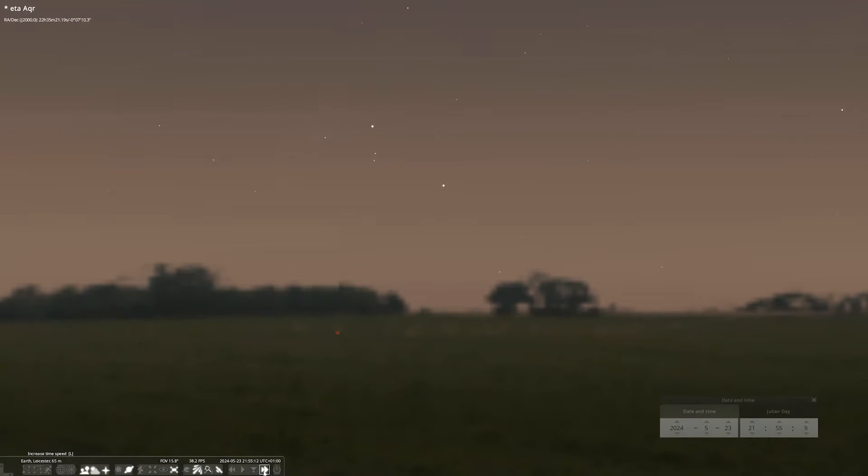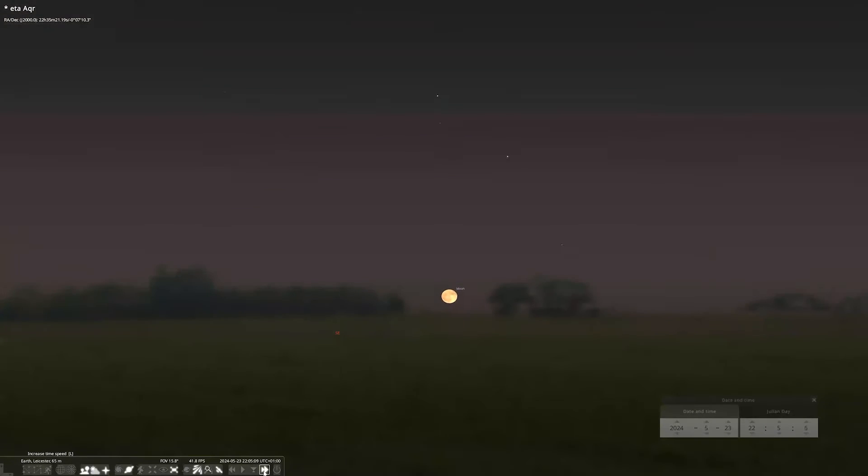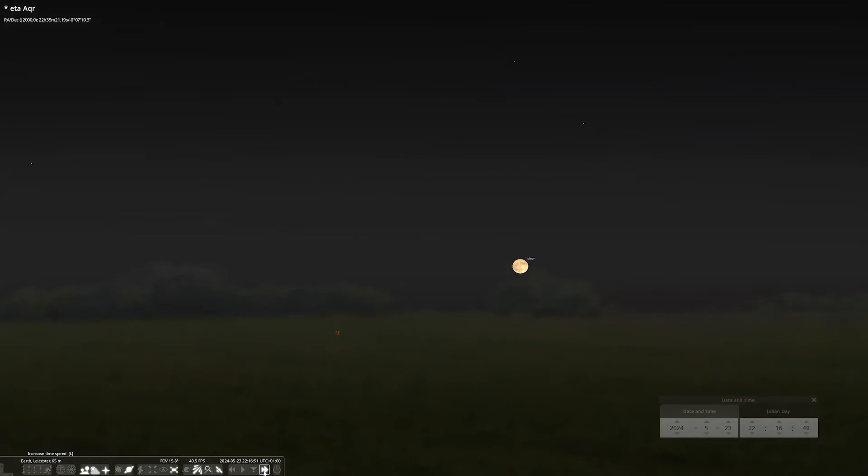The full moon this month is on the 23rd of May and it rises just before 10pm. It's also known as the Flower Moon. Full moons were named to help keep track of time, and the Flower Moon is named for the flowers that tend to bloom in May.